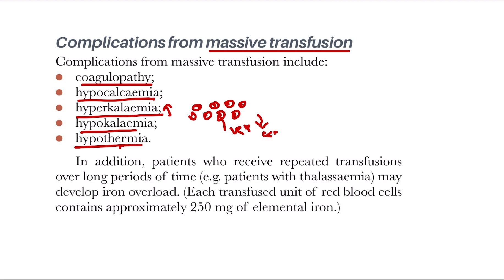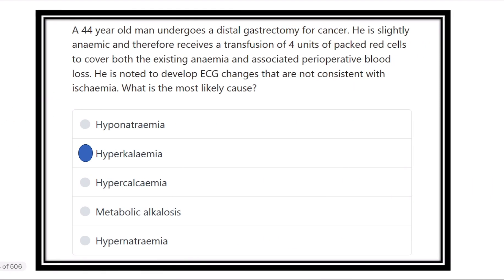There is also hypothermia. Additionally, in the case of thalassemia, one bag of blood transfusion increases iron by 250 milligrams, which is also very important. So the answer here is hyperkalemia, because when four units of packed red cells are infused, the stored red cells are already destroyed and the high level of potassium that enters the blood causes the ECG changes.